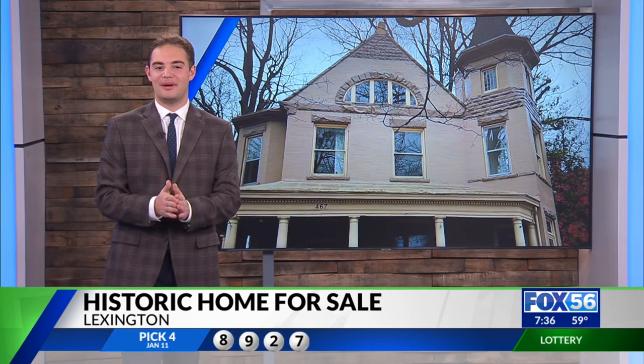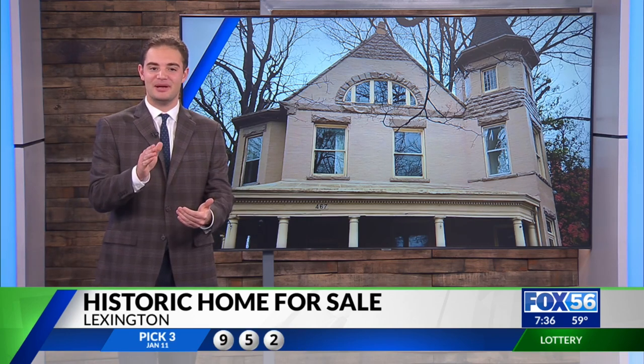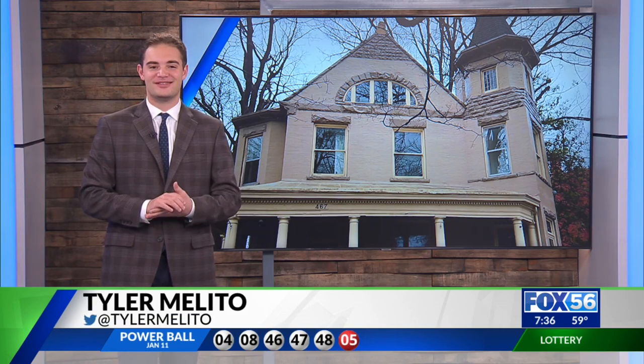The house went on the market about a month ago. It sits within the city's north side district, which is documented by the National Register of Historic Places. For Fox 56 News, I'm Tyler Melita.